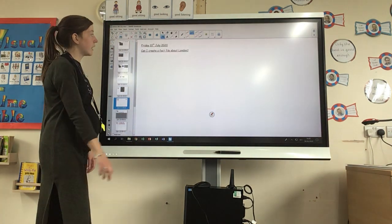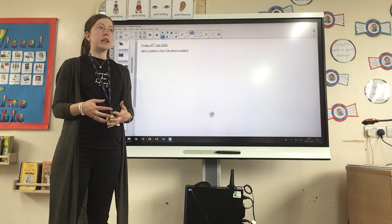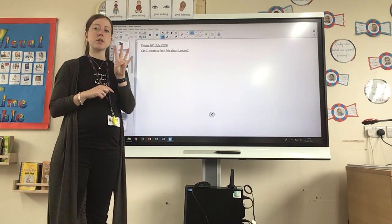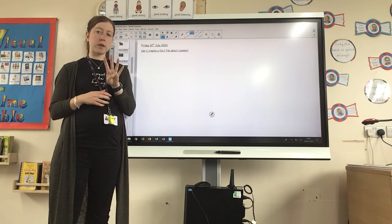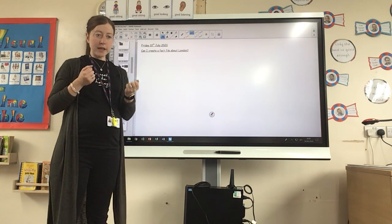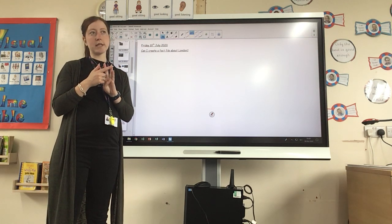Today we're going to create our fact file about London. In your fact file I want you to include the four tools that we've looked at this week. Can you remember what those four tools are? If you're not sure, go back to your packs now and have a look.